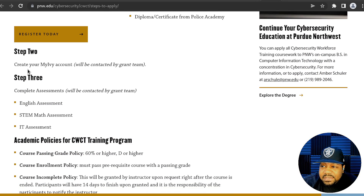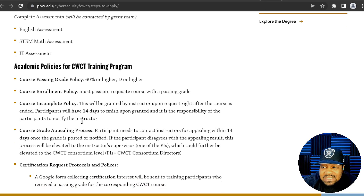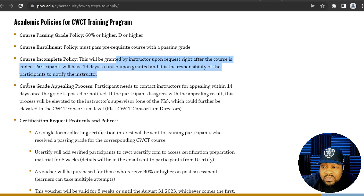Step two is to create your MyIV account, and then the grant team will contact you. Step three is to complete an assessment — they try to figure out where you are — including an English assessment, STEM math assessment, and IT assessment. The academic policy for the CWCT training program states a course passing grade of 60 or higher. You must also pass the prerequisite course with a passing grade. For incomplete courses, an incomplete will be granted by instructors upon request, and participants have 14 days to finish after it's granted.